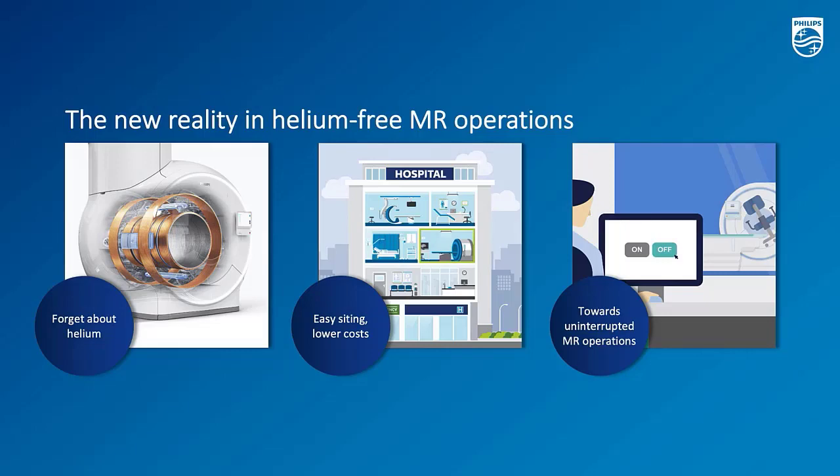Welcome, everybody. I think that you already know, or have started to notice for years already, that nowadays healthcare providers are becoming more and more aware of the impact of their practice on the environment. And more and more healthcare providers would like to be more sustainable in the long run.